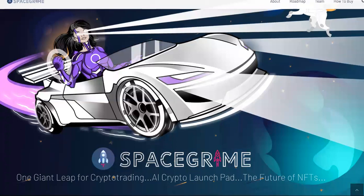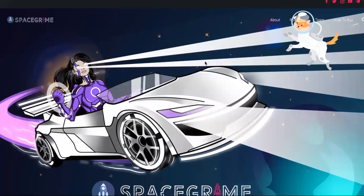So in this video, I'm going to show you where to buy it, how much it costs, and what the Space Grime cryptocurrency price is currently at. First, let's get to the price.